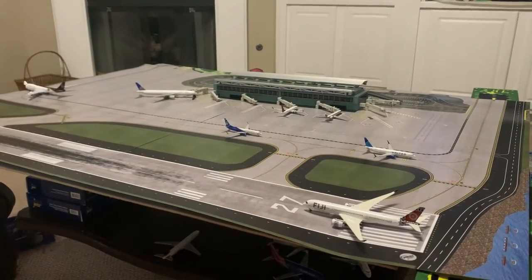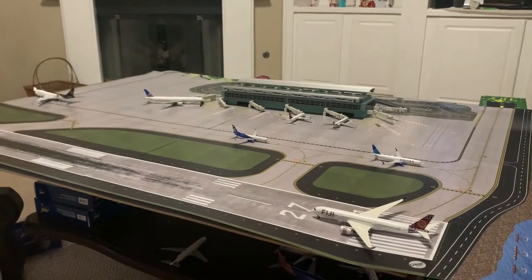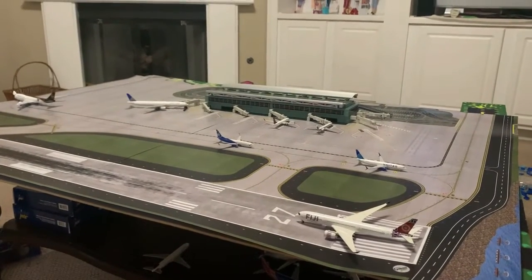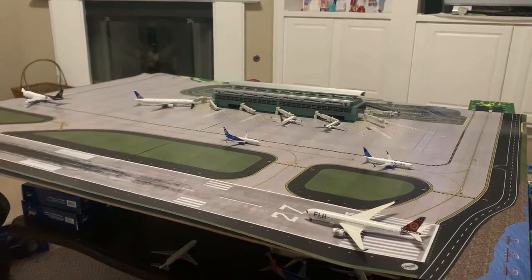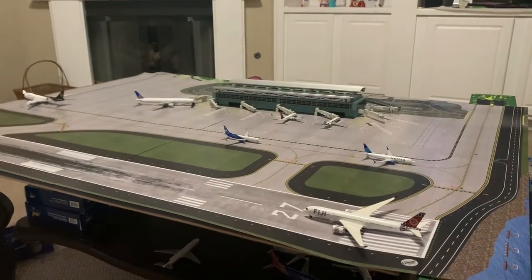That was the first airport update of Sky Valley International Airport. Like I said, I'll be doing this airport once a week along with Ontario. I hope you enjoyed the video — please like and subscribe, and as always, goodbye.